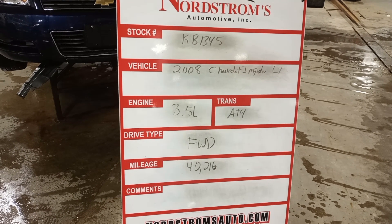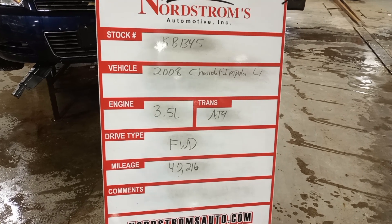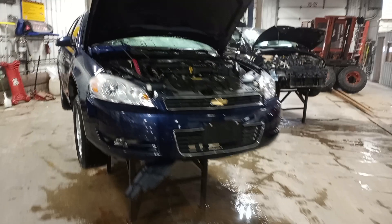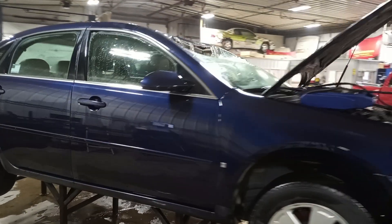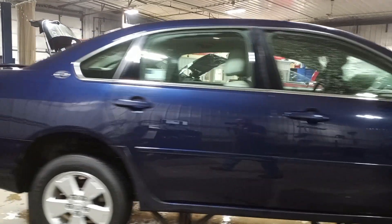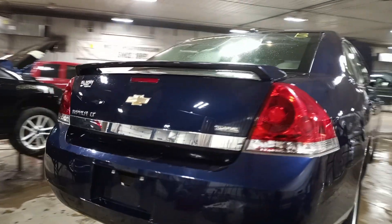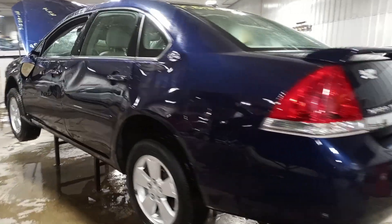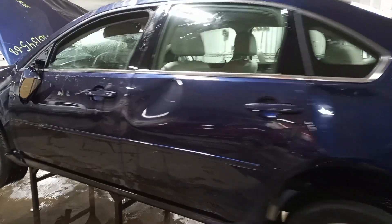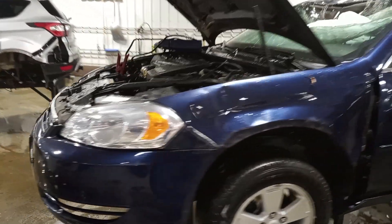Stock number KV1345, 2008 Chevrolet Impala LT, 3.5 liter automatic four-speed, front wheel drive with 40,216 miles, blue in color. Damage to the roof and hood — a tree fell on it. Also spoiler damage to the left side. Vehicle does not start; need to verify the engine and drivetrain are okay before teardown.